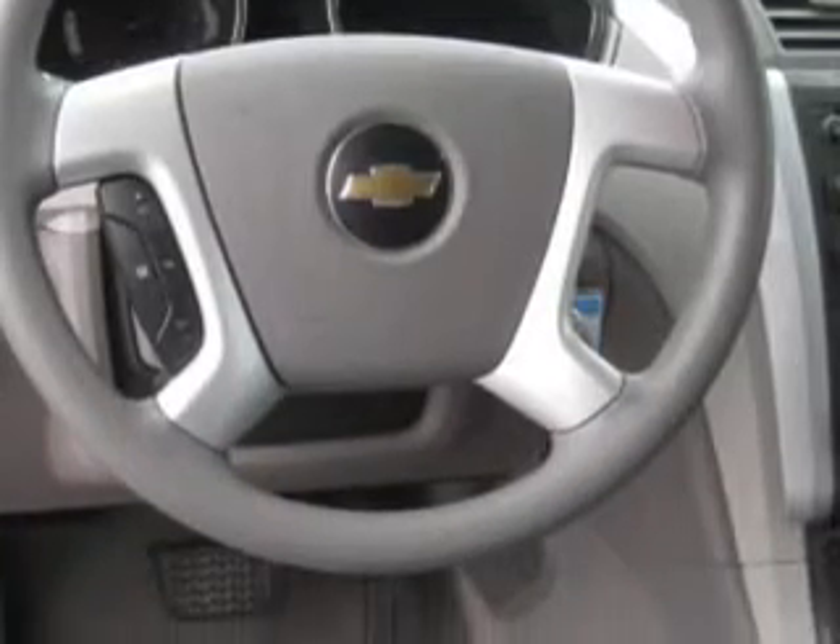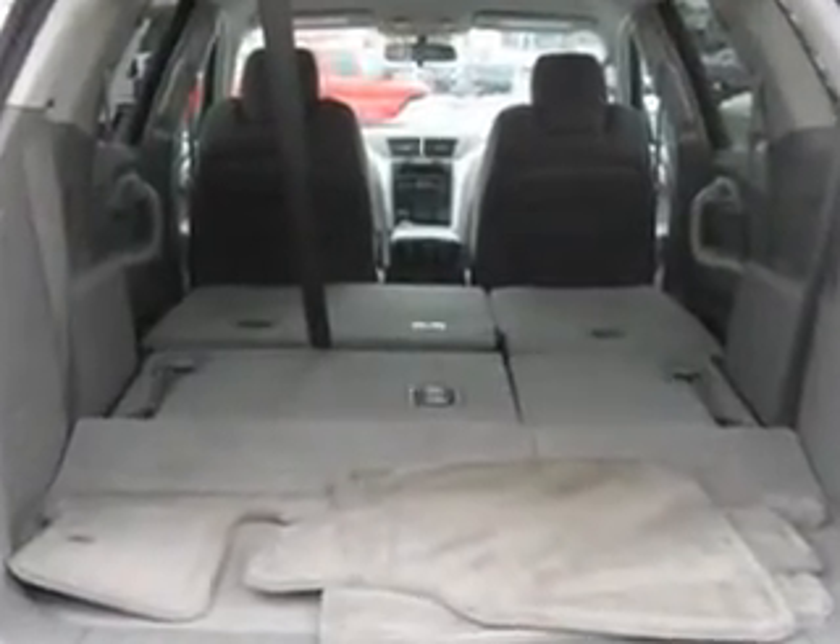Enjoy the drive, feel safe, and have peace of mind in this 2009 Chevrolet Traverse. See us at Chevrolet of Turnersville today.